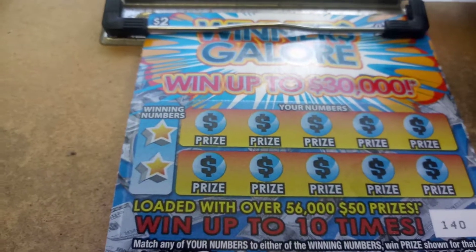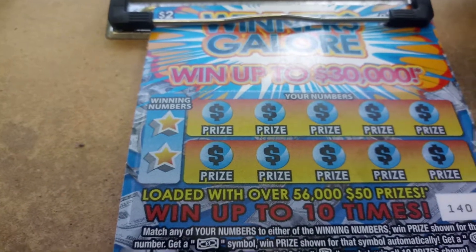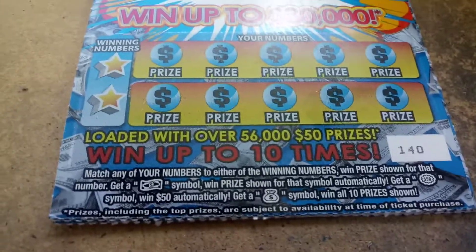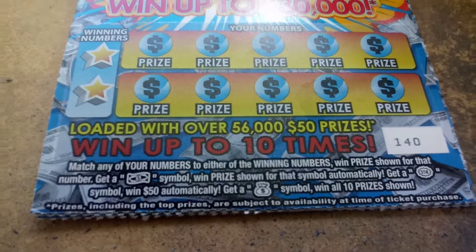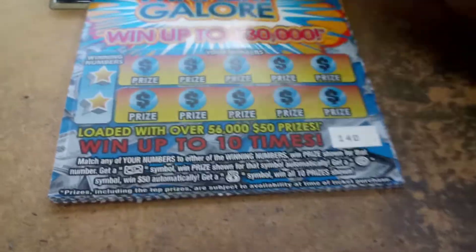It's five two-dollar Winners Galore, the brand new game from the Florida Lottery, came out today September 16th, Monday 2019. Odds are 1 in 4.51. You got to match the numbers and win. Get a float note and win their price shown, get a burst and win $50 automatically, and the money bag wins all 10 prizes.